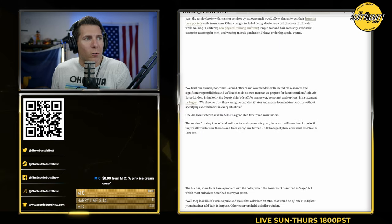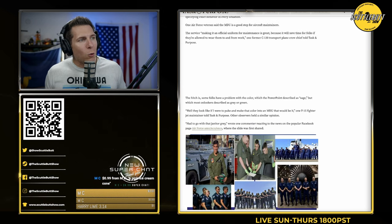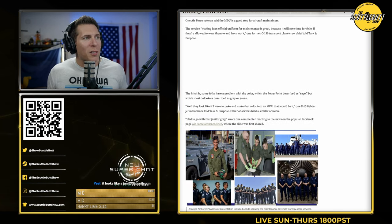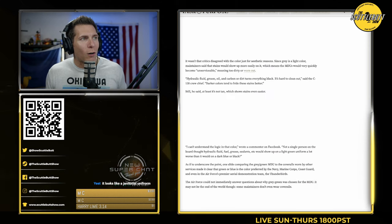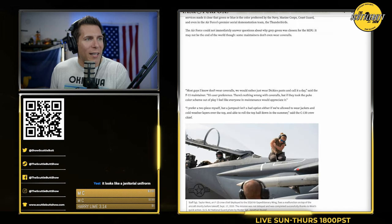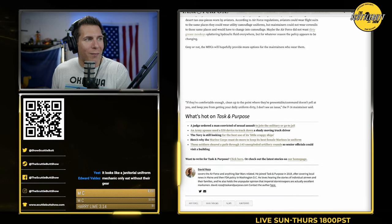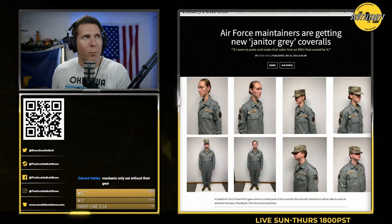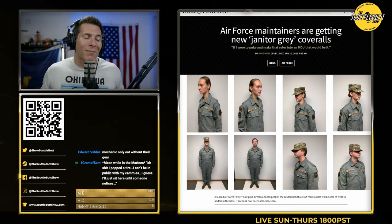The article goes on to say this is the latest in the trend of the Air Force improving quality of life or relaxing uniform standards. Most of them I'm completely fine with, but this one is already getting a lot of hate on the internet for its look. My opinion is it's kind of lame. You guys can make your own opinions — leave a comment, I'd love to hear it.